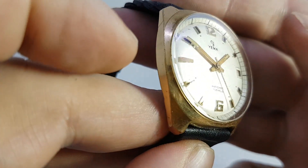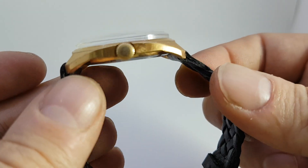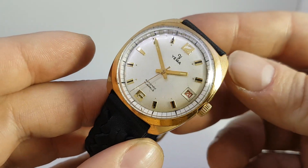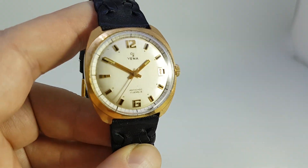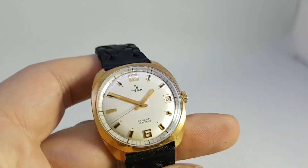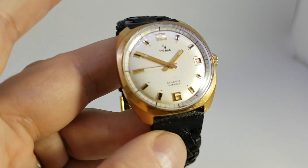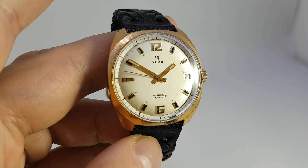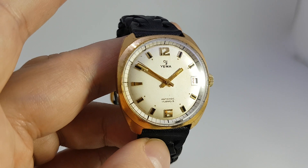The plating on the case is somewhere not perfect but not bad, and the crystal has been polished and the strap is new. It's a screw-down case back, stainless steel case back, and it's all running rather well. A credit to Yema.